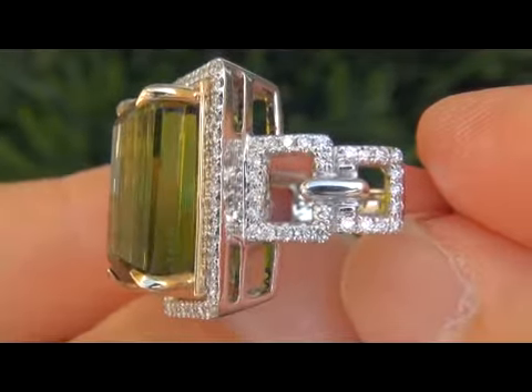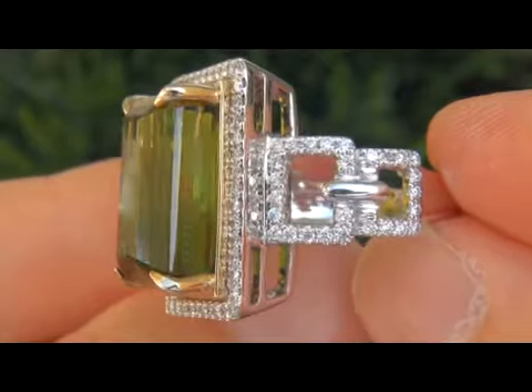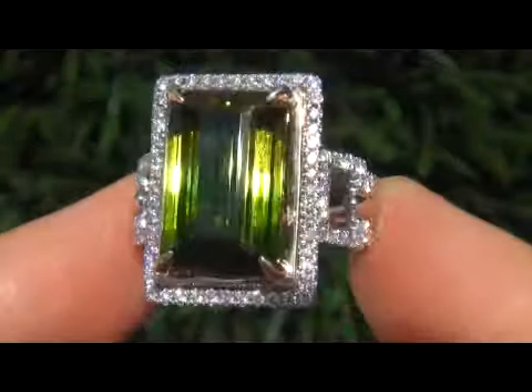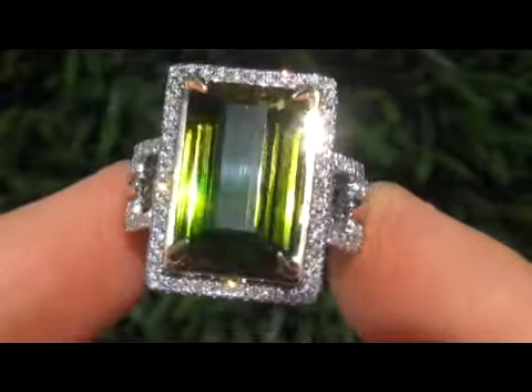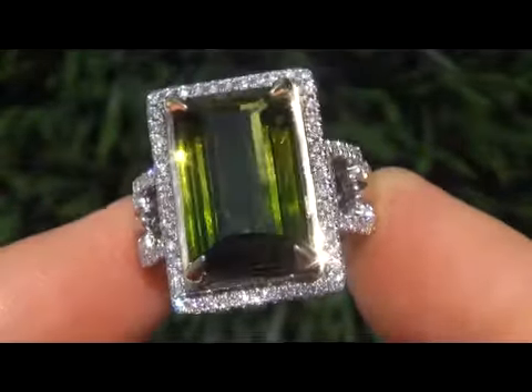Extra fine internally flawless clarity green tourmalines of this caliber are considered to be among the rarest of precious gemstones. Even more rare is to have both the internally flawless clarity and the most sought after vivid exotic color. It is the best and only one you'll find auctioned at $1 no reserve.